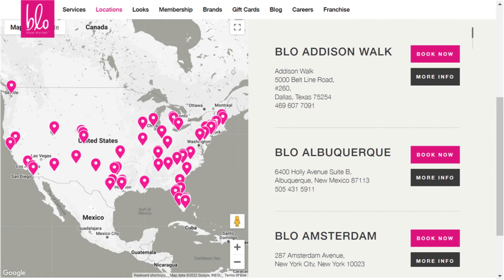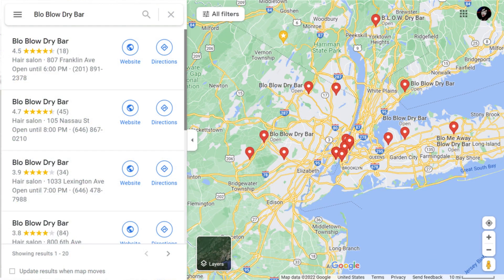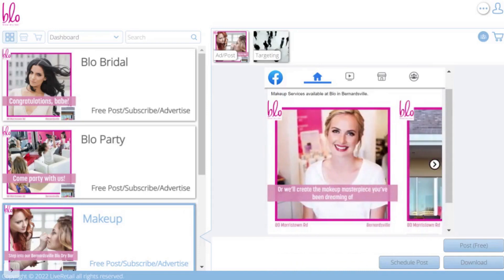Once added, this information will be automatically enriched by Live Retail's AI content crawling from Google Maps and Bing Places, then used to produce high-quality branded advertising that's uniquely personalized and targeted for each location. Now that's simplicity.